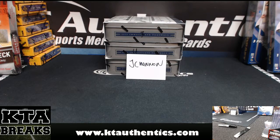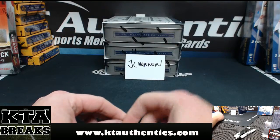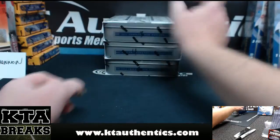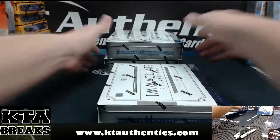Jay Woods here at KT Authentic Sports Membray and Cards. We're going to do one box of Immaculate Collection Football 2015 for JC Hannon. He selected box four in the chat, so that is box four.